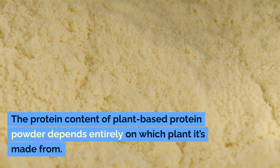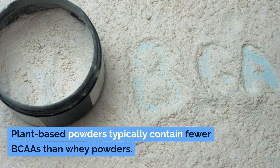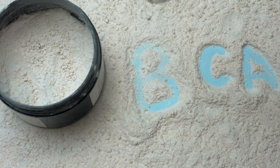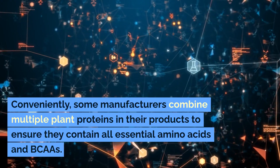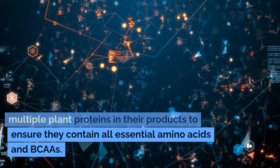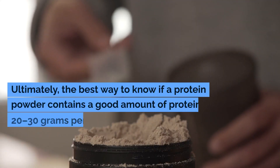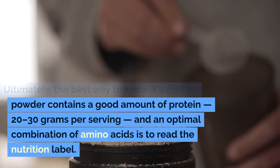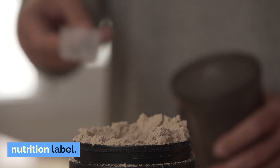The protein content of plant-based protein powder depends entirely on which plant it's made from. Plant-based powders typically contain fewer BCAAs than whey powders. Plus, only soy protein powder is considered complete. Conveniently, some manufacturers combine multiple plant proteins in their products to ensure they contain all essential amino acids and BCAAs. Ultimately, the best way to know if a protein powder contains a good amount of protein — 20 to 30 grams per serving — and an optimal combination of amino acids is to read the nutrition label.